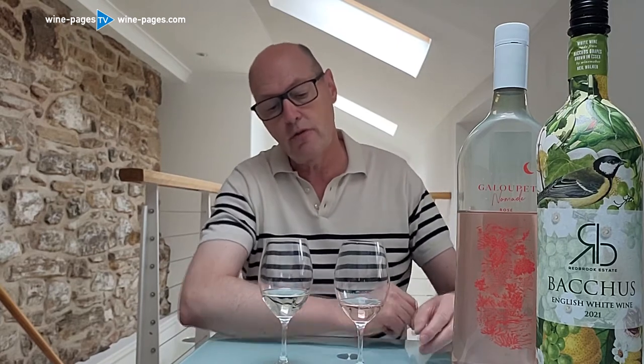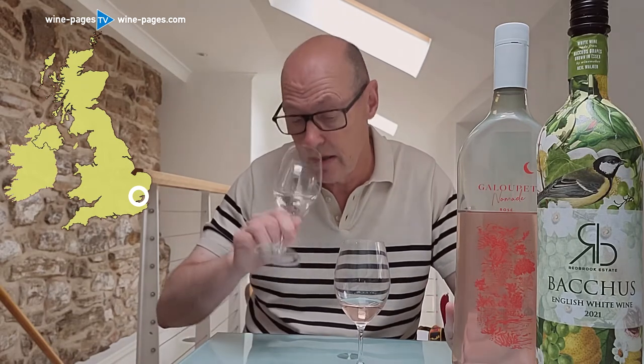Wine number one, in the paper bottle, is the Redbrook Estate English Bacchus 2021. It comes from Essex, from one of the oldest vineyards in Essex. Bacchus is one of those varieties that ripens well even in cool conditions and is very popular in England, especially for still white wines. This one was fermented with the same yeast that Marlborough Sauvignon Blanc uses in New Zealand, so you can expect some Sauvignon character here.